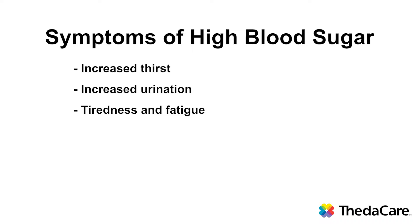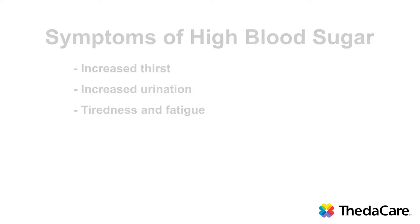The treatment of high blood sugars depends upon the cause. Sometimes we can correct the cause and bring the blood sugars back down. For example, if we've been eating too many carbohydrates or sweets, by going back to our usual meal plan, our sugars can come back down. If we have not been doing our usual exercise or have been really inactive, by increasing our activity, we can help lower our blood sugar levels. However, sometimes we cannot determine the cause or we cannot change the cause and the blood sugars remain elevated.